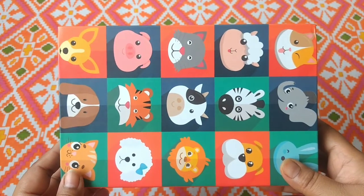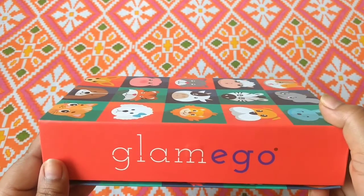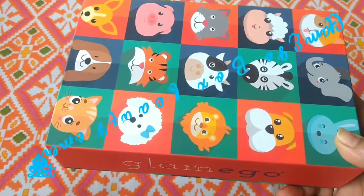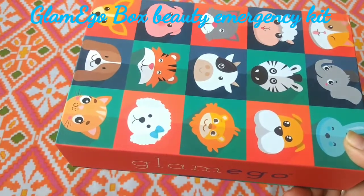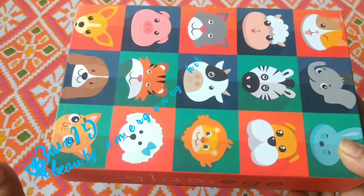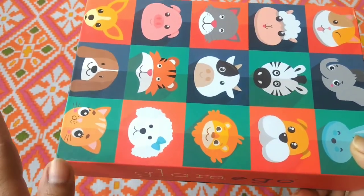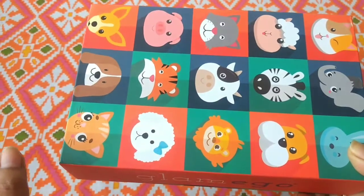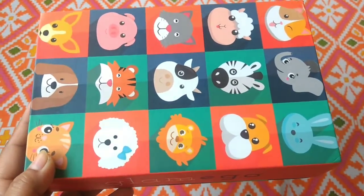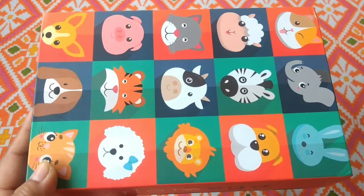Hey everyone, welcome back to my channel. I am here to unbox this month's Clamigo box. I know it is going to be the end of the month, but I am very late because this box was sitting at my neighbor's for nearly 2 weeks, then on my table for nearly 1 week. So now I have time for unboxing and I had to show you what's inside — so let's not waste much time and go straight to unboxing.